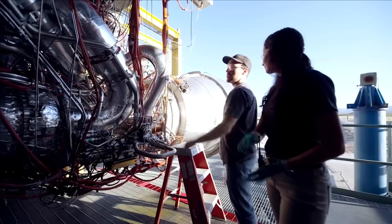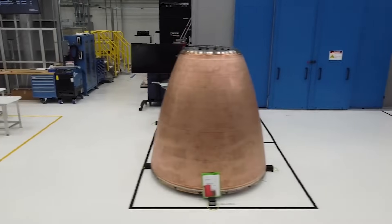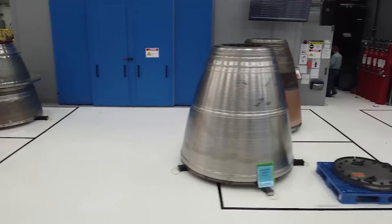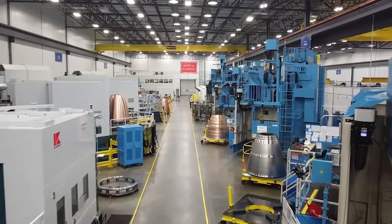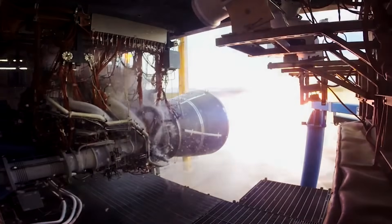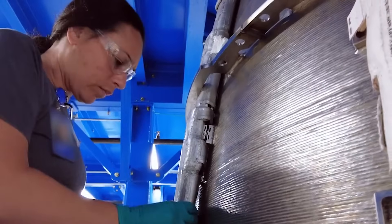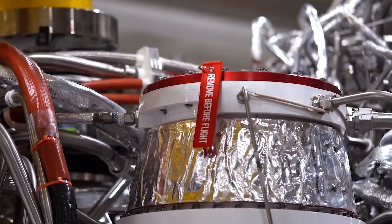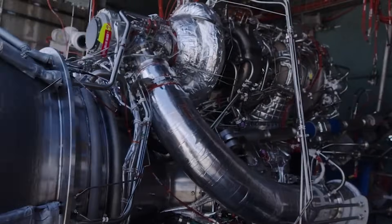In response, Blue Origin has been working in overdrive trying to pump out BE-4 engines. Besides comments from Tori, even videos from the company show tens of BE-4 engines in production with nozzles littering the factory floor. This highlights the future demand the company has. Not a single BE-4 engine has flown yet, but they are being produced en masse at the factory, because assuming things somewhat stay on schedule for Vulcan and New Glenn, once these vehicles start flying, they're going to keep flying very frequently. The Vulcan in particular will need a lot of these engines in the next few years.